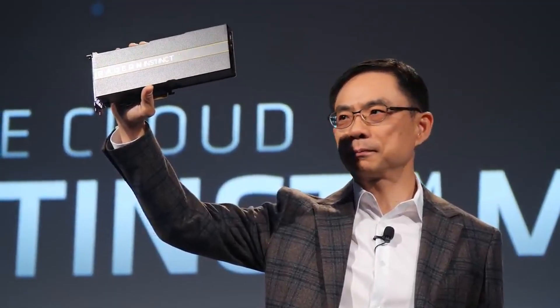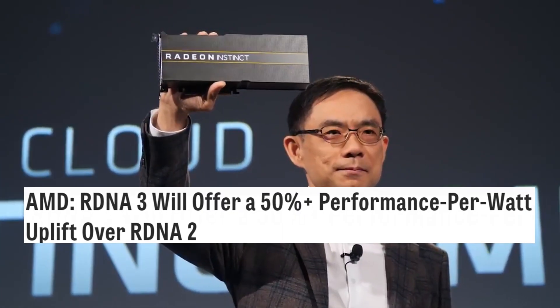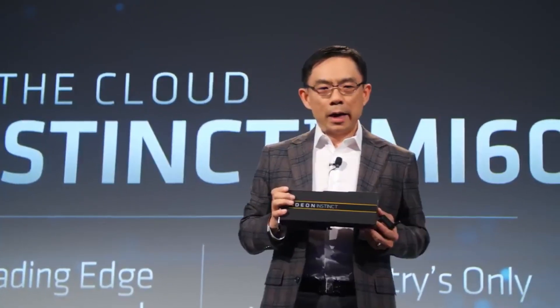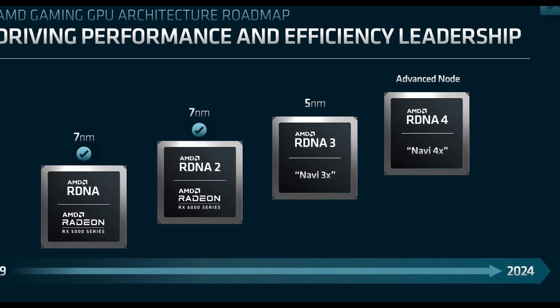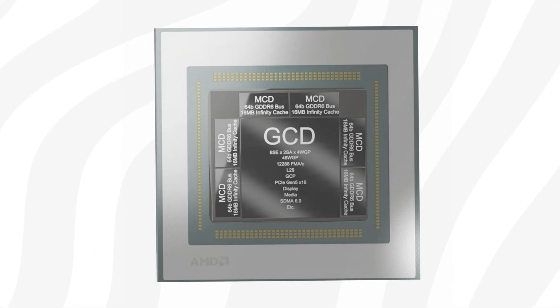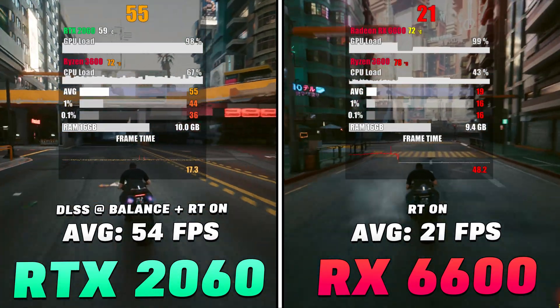AMD's Senior Vice President of Engineering at the Radeon Technology Group, David Wang, said the next-gen Radeon RX 7000 series will offer over 50 percent performance-per-watt uplift versus the existing RX 6000 series. The new cards will be based on a 5-nanometer process node and utilize an advanced chiplet design, delivering increased performance per watt as well as a further-developed Infinity Cache technology.